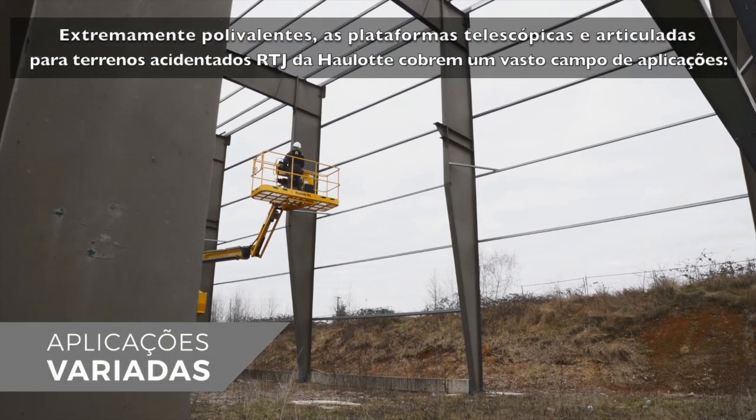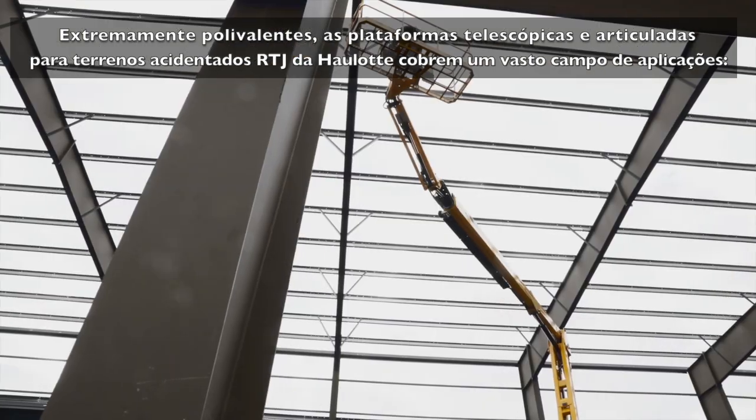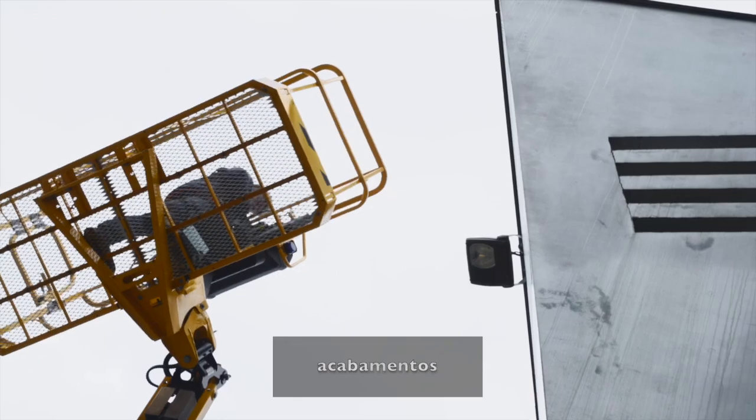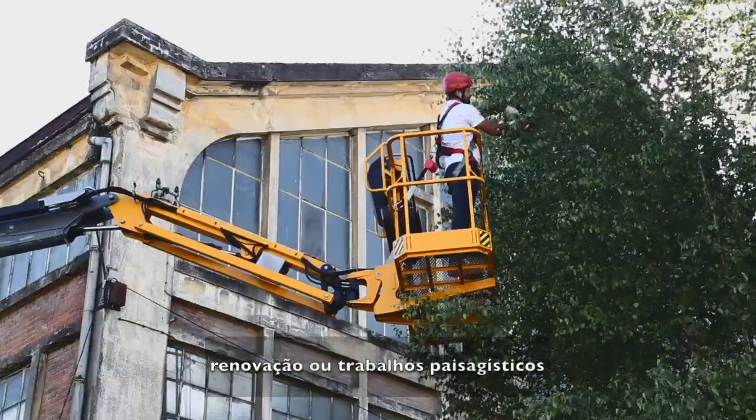Extremely versatile, Haulotte RTJ telescopic and articulating all-terrain booms cover a wide range of applications: construction, building frames, finishing work, maintenance, renovation, and landscaping.